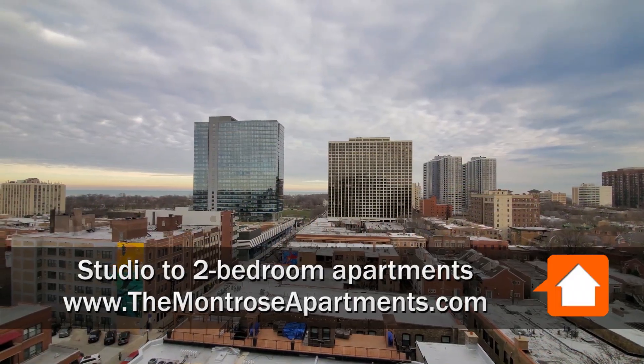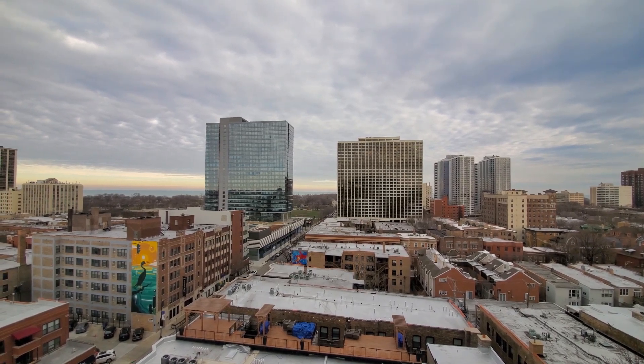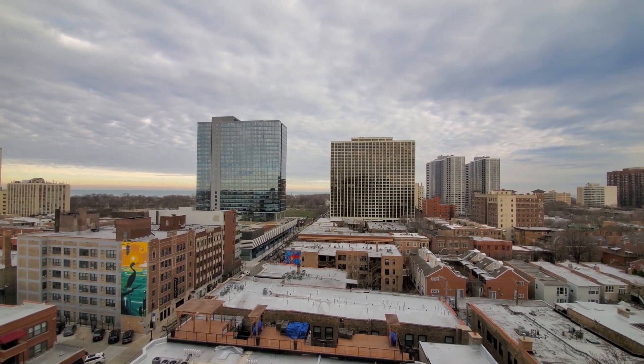I'm at apartment 1015 in the studio, and I'm looking east over Clarendon Park and Lincoln Park toward Lake Michigan. I'm going to have a great view of the sunrise from here.